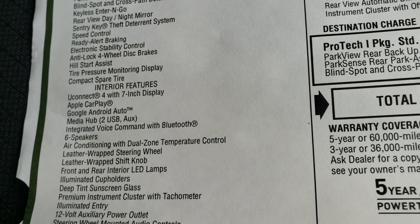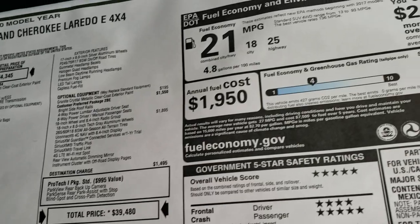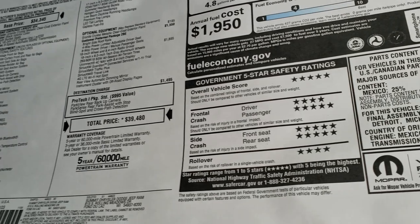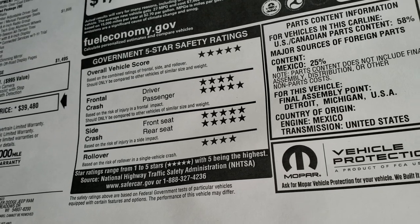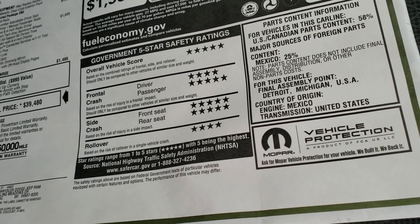It has the Uconnect 7 with Android Auto and Apple CarPlay capabilities as well. Fuel economy is 25 highway and 18 city. Feel free to pause the buyer's guide at any second to check out all the options. It's a very safe vehicle — overall score of 5 stars, 4 and 5 for front crash ratings, side crash 5 stars, and 4 star rollover.